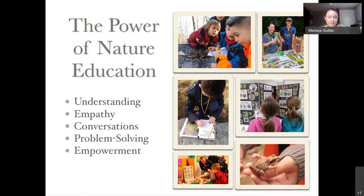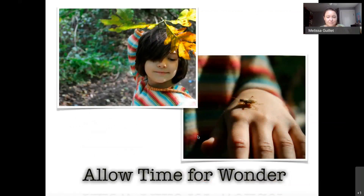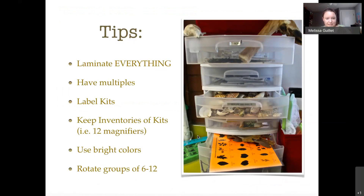The power of nature education: you're developing understanding but also developing empathy — something hard to measure but so important. If people don't care about the environment, they won't do anything about it. Getting kids outside creates conversations; they want to talk about what they discovered. When they make art, they want to share it. They're learning to problem-solve — why do birds have all these different beaks? They feel empowered. Allow time for wonder; it's not all about fitting in standards. Being in nature is such a good way to reduce stress.